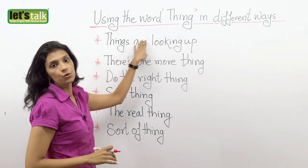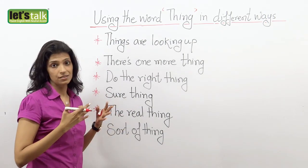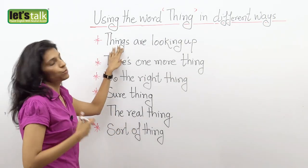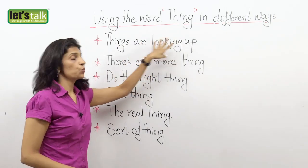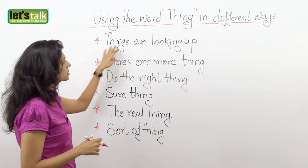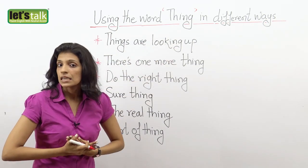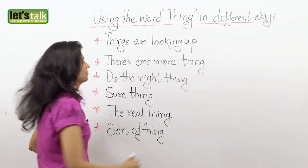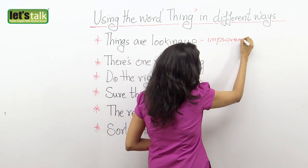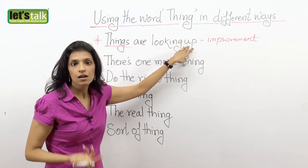The first one: 'things are looking up.' Now when do we use this? Probably you have shared something that has been very unpleasant at work or at home with your friends, and now they want to know how the situation is at your end. So they ask, 'hey, what's the scene like in the office?' So you say, 'okay, things are looking up.' When I say 'things are looking up,' it means things are improving — the situation is getting better. I'm going to say 'things are looking up,' meaning I'm finally beginning to feel satisfied and things are improving for the better.